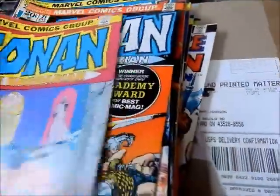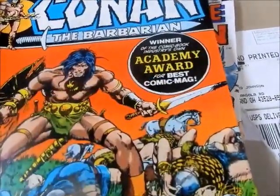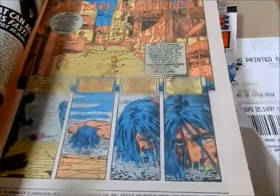Let's move on to number 21 — winner of the comic book industry's own academy award for best comic mag. You don't see that on Marvel comics anymore. Again, Barry Smith cover — classic cover.